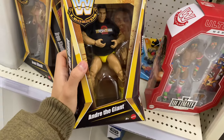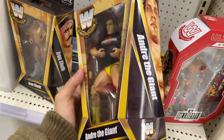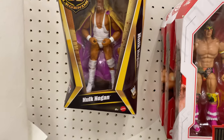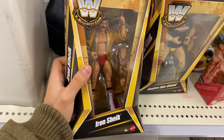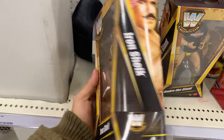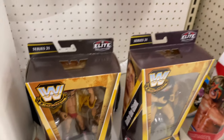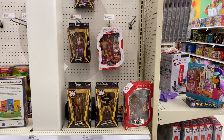Purchase it. Andre the Giant was another figure I was thinking of buying but I ultimately said no because I want a classic look with the singlet. Iron Sheik — never owned this figure. I might buy it next time if I see a Target near me and they have it, I'll pick it up.